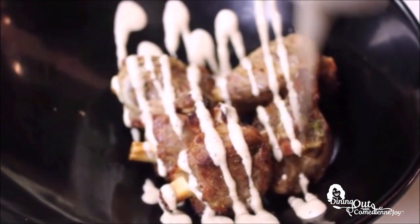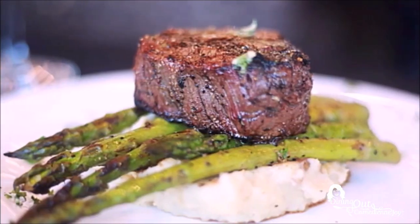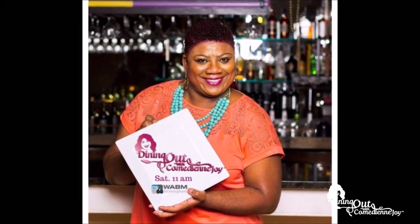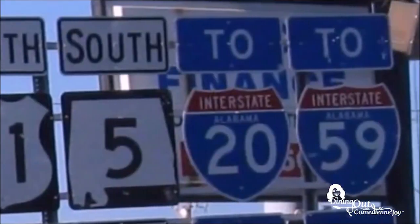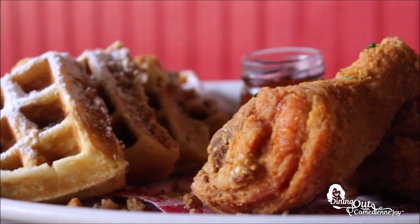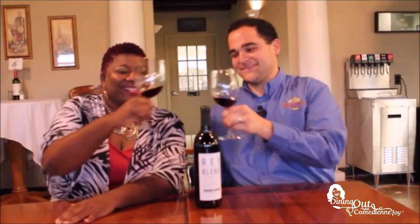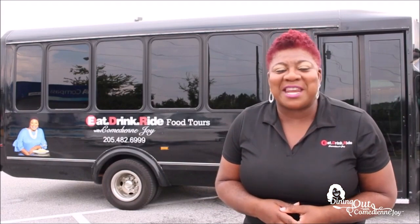If you are an extreme foodie and want to know where the best spots to chow down in central Alabama are, then get ready for Dining Out with Comedienne Joy. Joy takes you up and down I-65, 459, and all places in between. She searches out the best eats and sweet treats, and she even has a little something to wet your palate. So get ready to get hungry as Joy makes your taste buds water.